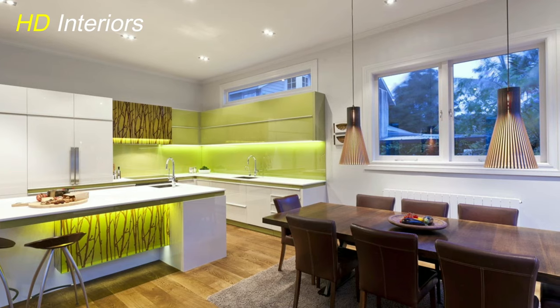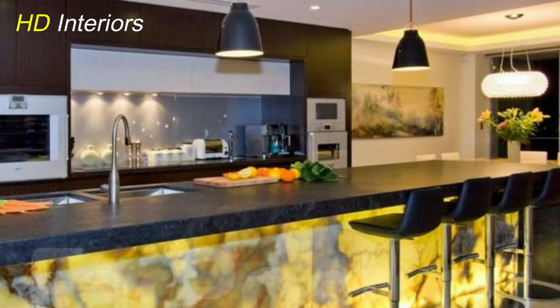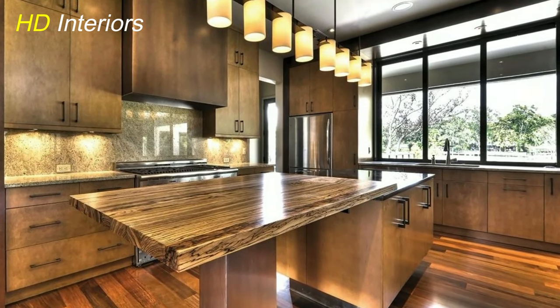Recessed Sophistication. Achieve a sleek and minimalist look with recessed lighting. These fixtures blend seamlessly into the ceiling, casting a soft and even glow that complements modern aesthetics.